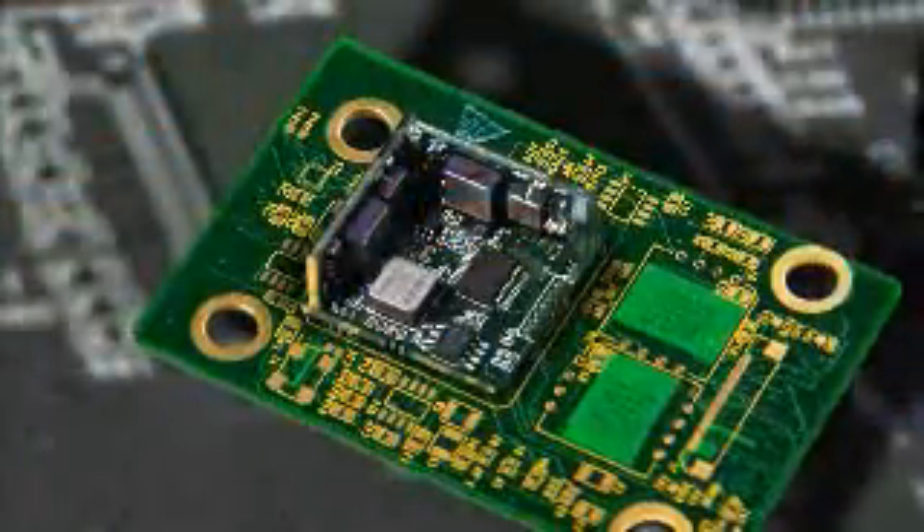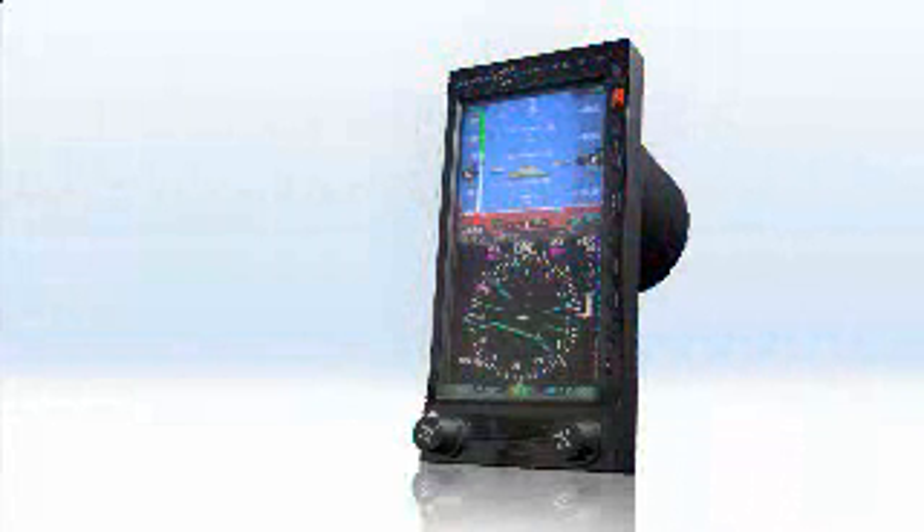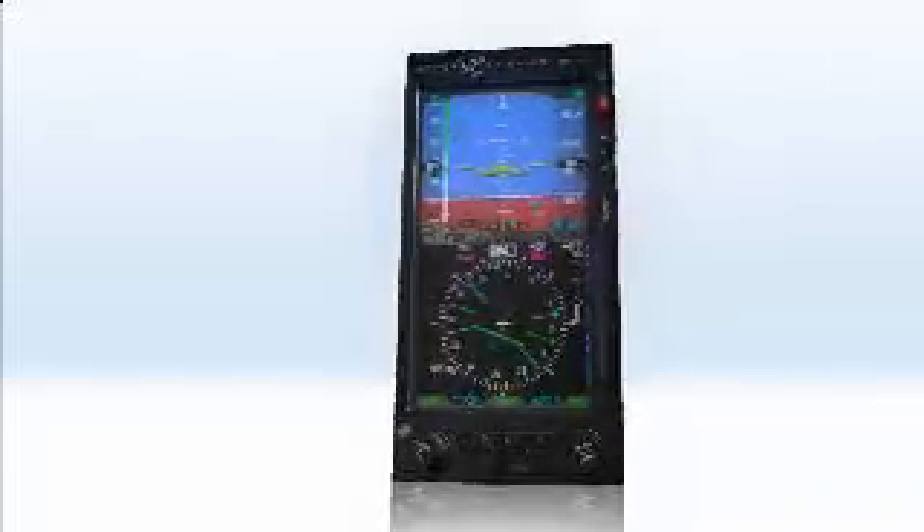Imagine microchip sensors replacing heavy mechanical gyroscopes and aneroids. Imagine a certified glass cockpit that replaces traditional steam gauges on certified GA aircraft. At Aspen Avionics, this dream is now real.